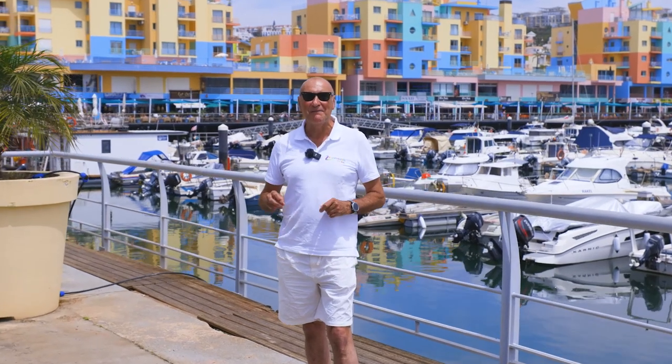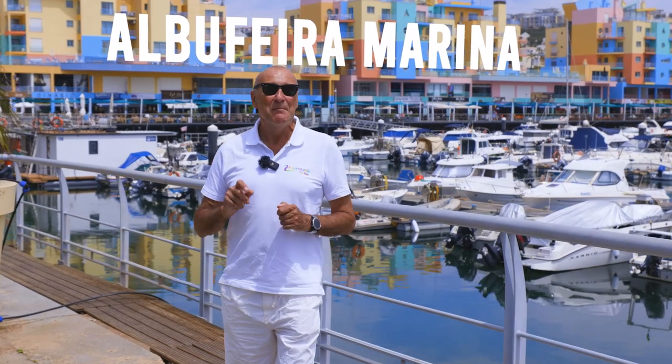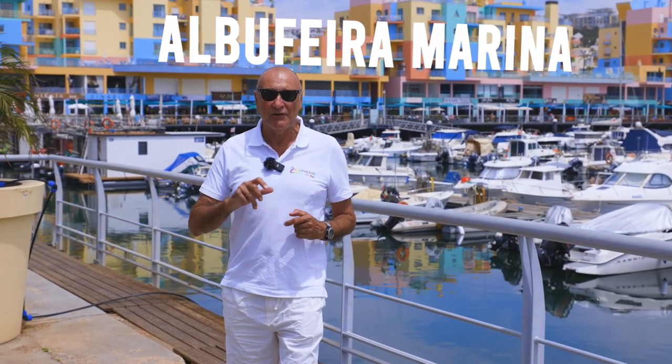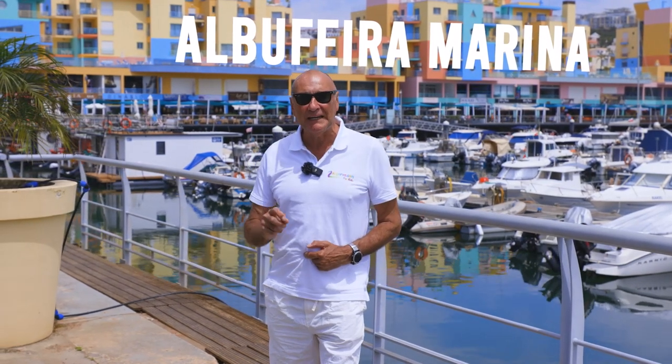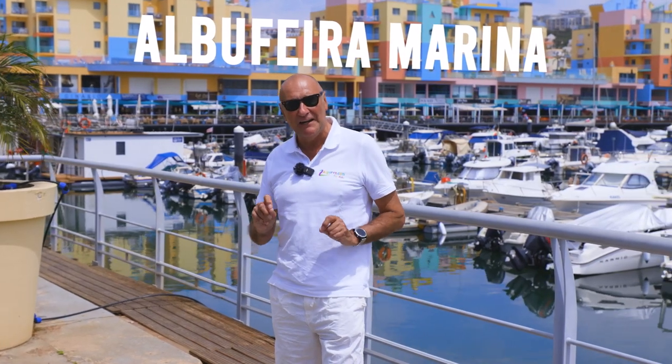Hi guys and welcome to the fabulous Marina de Albufeira. It's super popular both with locals, tourists, and the yachting community. There's an awful lot to do and as always we're going to show you around, but we're going to give you some insider information so you get the absolute most of this great location.